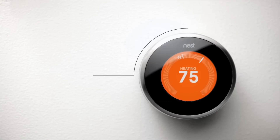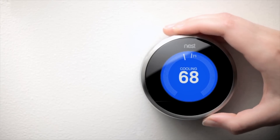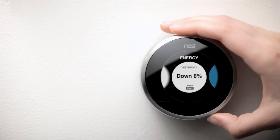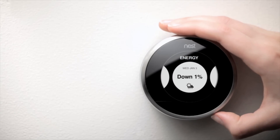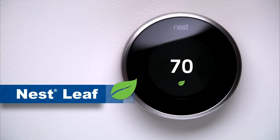As Nest learns, energy-saving features like Auto Away and Energy History will become available. The Auto Away feature means that Nest senses when you've been out of the house for a couple of hours and sets itself to a temperature that will save energy. The Energy History feature allows you to keep track of your energy use, and when you see this icon — it's called the Leaf — it appears when you're at an energy-saving temperature.